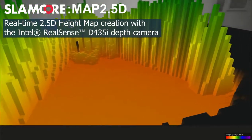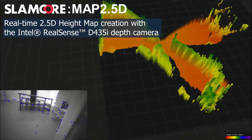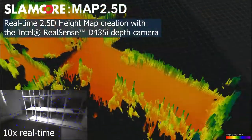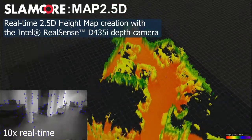With the same sensor feed, our software can also build a real-time height map. Occupied space is represented as a series of pillars, providing all the information a robot requires to navigate safely whilst avoiding obstacles. This map is created on the fly, in real-time, with no previous information of the space.